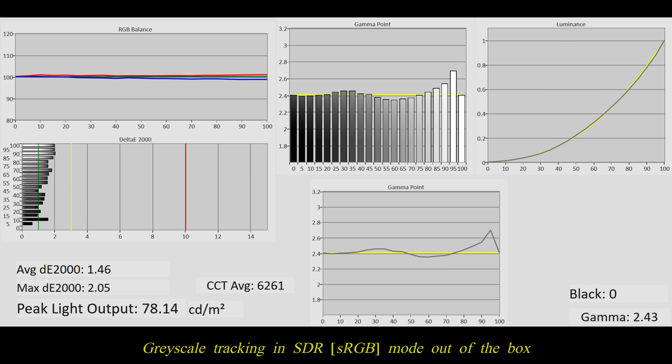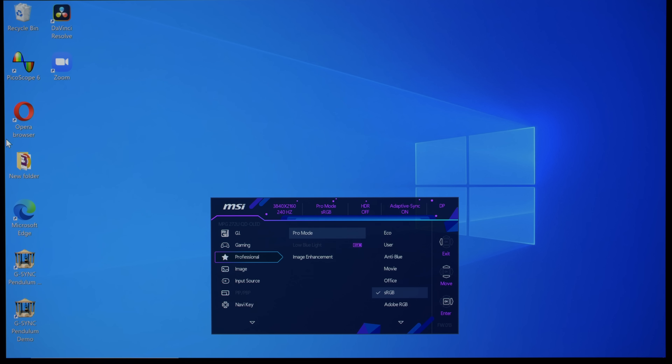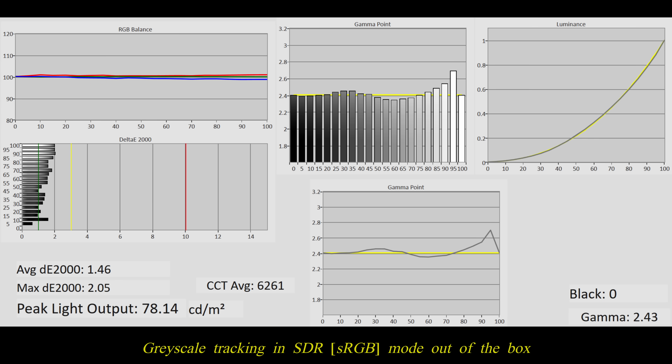Fortunately, on our review sample, the default was already highly accurate, with peak white luminance measuring close to the sRGB target of 80 nits. However, this will likely appear too dim for most users, in which case increasing the brightness setting from the default value of 15 to 30 or even higher will improve visibility without compromising accuracy. Although there was a very slight red tint observed in the grayscale measurements,